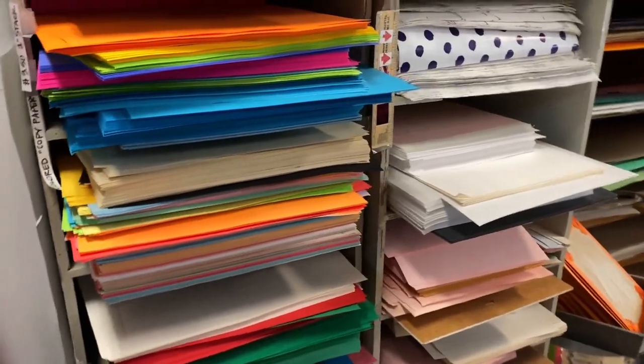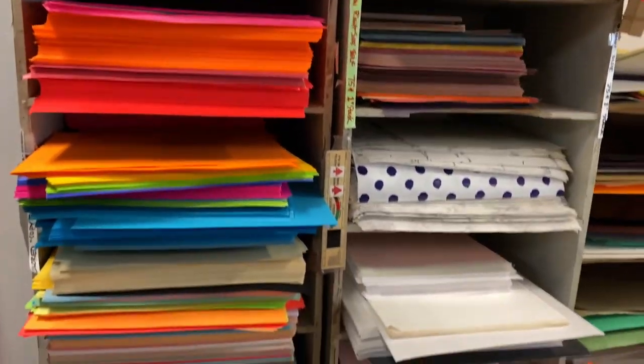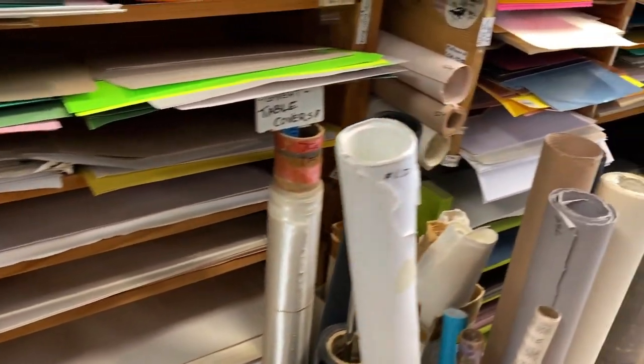Look at all these luscious papers. I can tell you I didn't bring home anything out of that bin — what was I thinking? Miles and miles of paper. And I'm going to show you the actual scrapbooking section in much more depth.